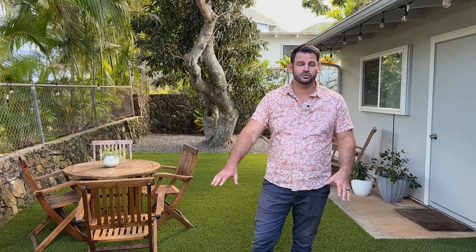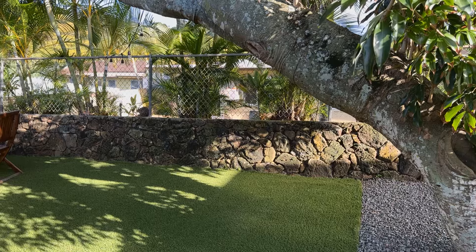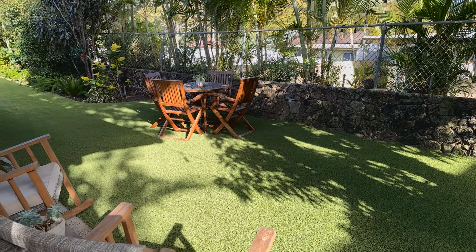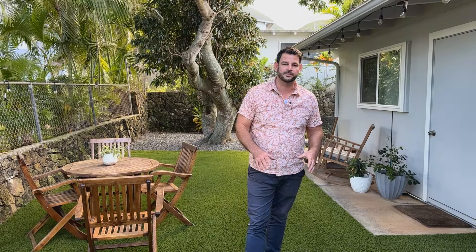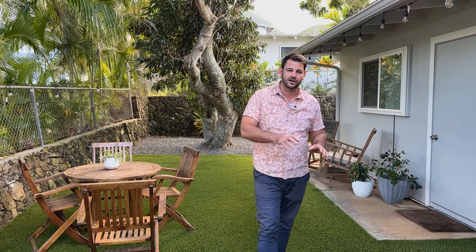It's AstroTurf back here — the specific type meant for pets, so it absorbs and can be cleaned without the odor you might expect. It's super low maintenance, which everybody loves, and gives the yard a nice, clean, neat look. Behind me is a big, mature lychee tree offering plenty of shade — I love having an older tree on a property. And there's plenty of room here to entertain and barbecue. Just a very serene, quiet environment.